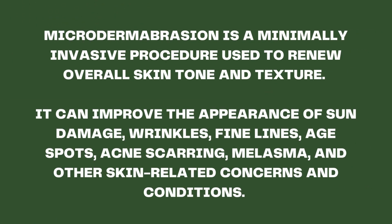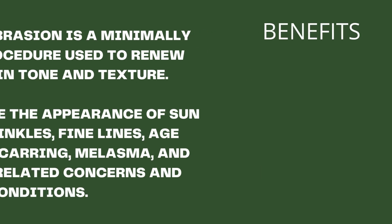Microdermabrasion is a minimally invasive procedure used to renew overall skin tone and texture. It can improve the appearance of sun damage, wrinkles, fine lines, age spots, acne scarring, melasma, and other skin-related concerns and conditions.